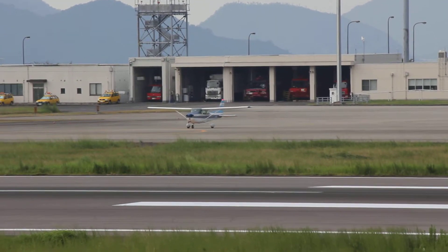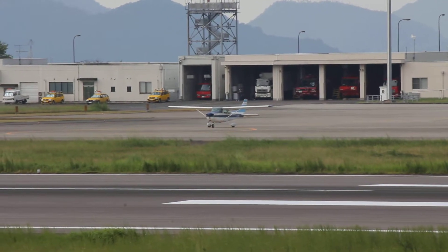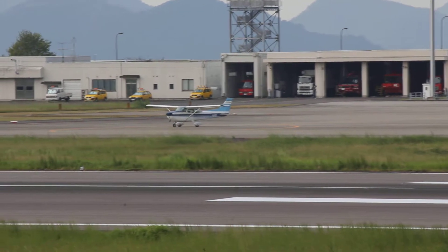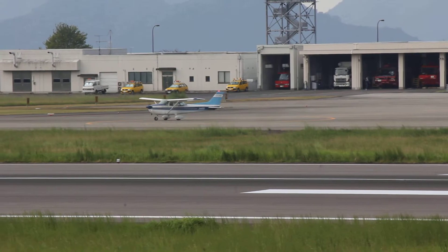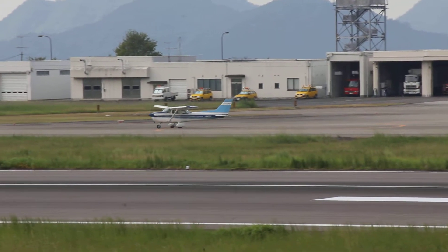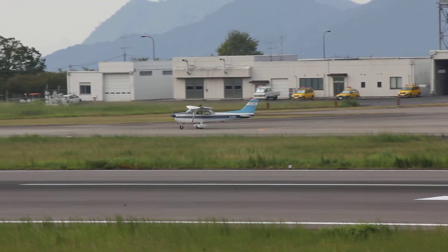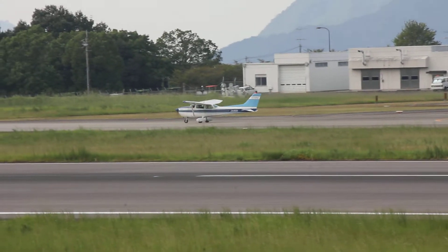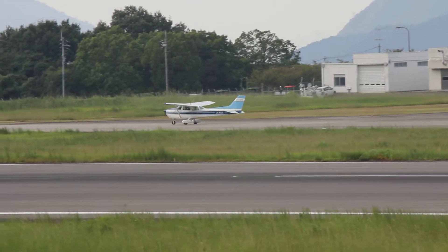Hong Kong shuttle 3-5-2-3, taxi to holding point Tango 5. Taxi to holding point Tango 5, Hong Kong shuttle 3-5-2. Do you need to go to 201? Hold ready? 4-5 minutes. That is number 2 departure. Number 2 departure.